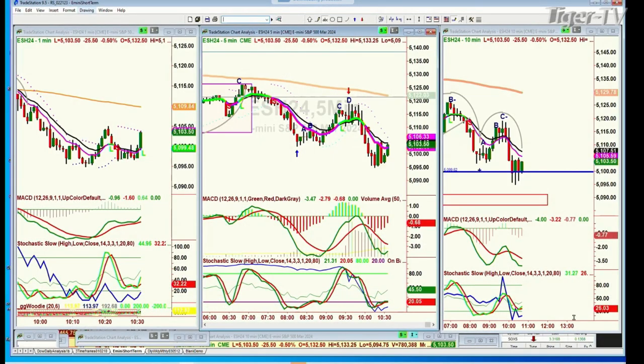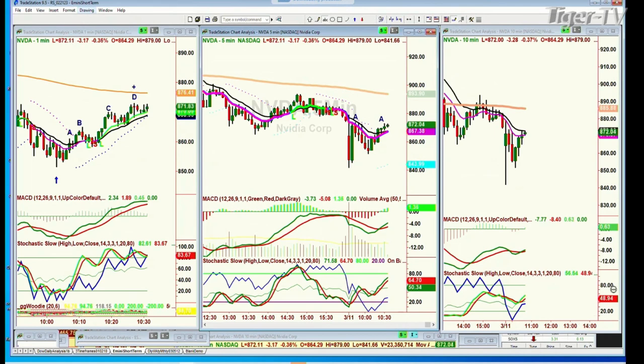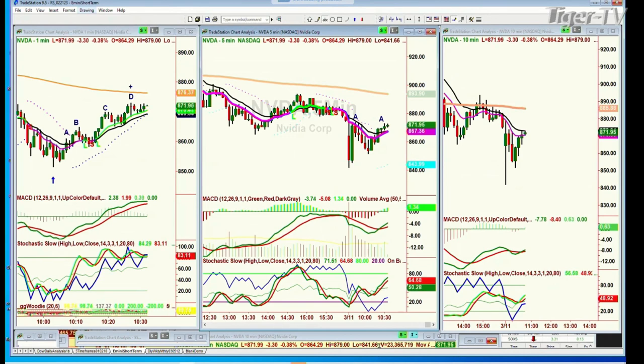We've got a little bounce going on in the E-mini. Dan said he bought some NVIDIA calls lower down for a bounce. NVIDIA had an 879.00 round number high, an 841.66 low, and is showing right now at 872. Leg D — 876 might be hit, that would be the biggest resistance area at the 200-period moving average on the one-minute chart. Let's just go back to ES.